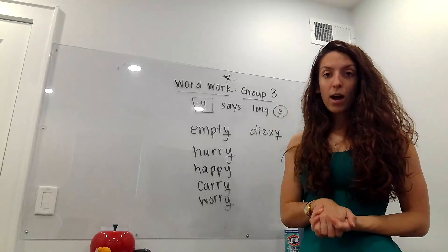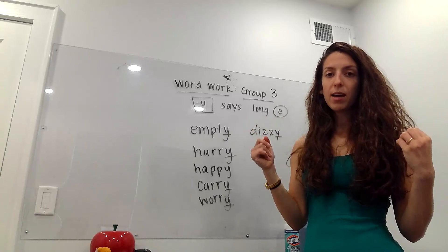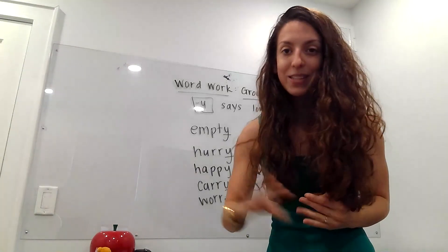So find other words that end in Y and tell them to me. I can think of like 25 right now off the top of my head — I'm sure you guys can think of some too. Work hard, can't wait to see your work. I miss you all. Bye.